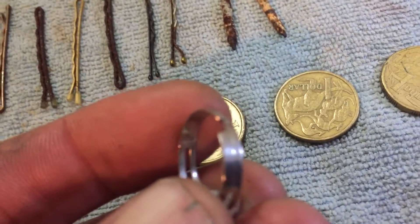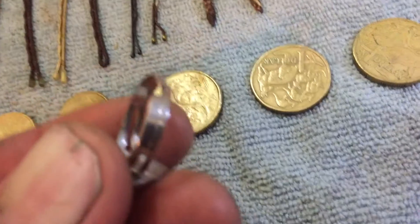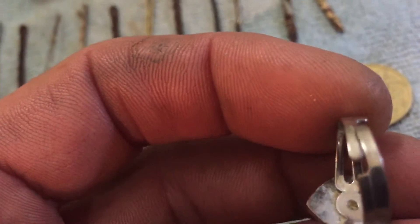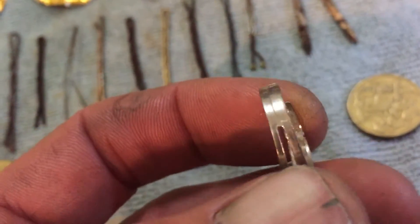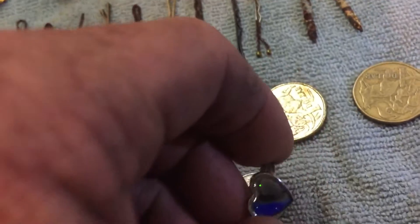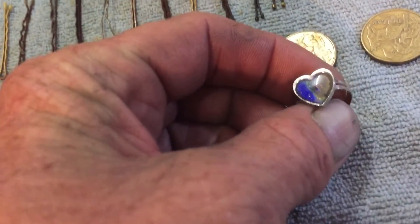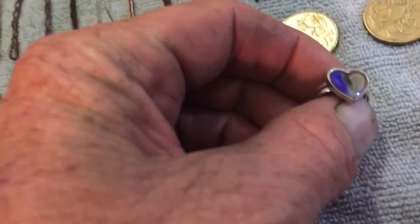It looks a bit brassy, looks like it's sterling silver coated, it's pretty thin - it's snapping off there, it's broken a little bit. Oh no, that's how it's supposed to be. It's pretty flimsy. Oh well, I did find a ring - not the ring I wanted, but it's still a ring.